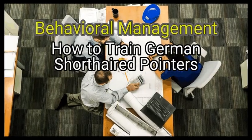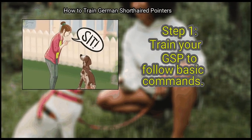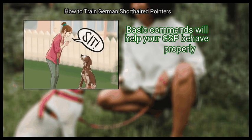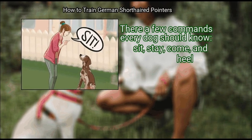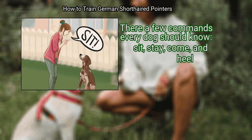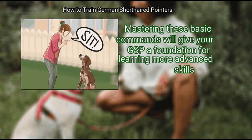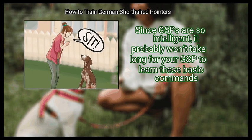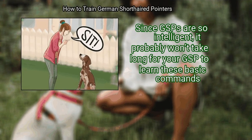Method 1: Behavioral Management. First, train your GSP to follow basic commands. Basic commands will help your GSP behave properly. There are a few commands every dog should know: Sit, Stay, Come, and Heel. Mastering these basic commands will give your GSP a foundation for learning more advanced skills. Since GSPs are so intelligent, it probably won't take long for your GSP to learn these basic commands.